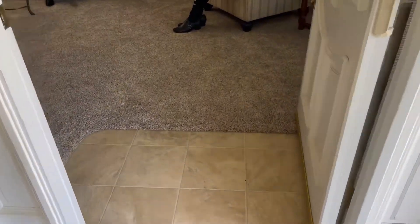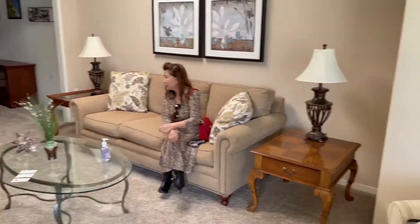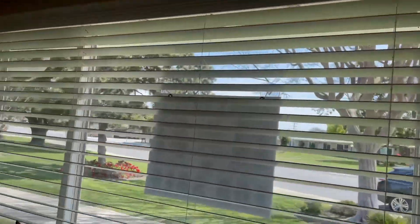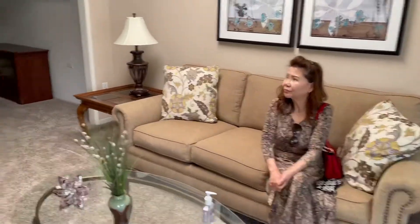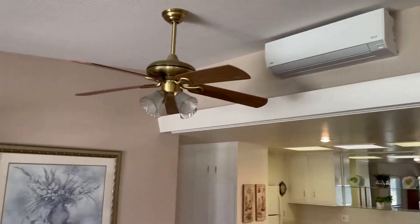They put brand new carpet. All the doors have screen shutters. There's a skylight here — it's natural light, so we don't need to turn on the lights in the daytime. They have a portable air conditioning unit here and there's a ceiling fan as well.